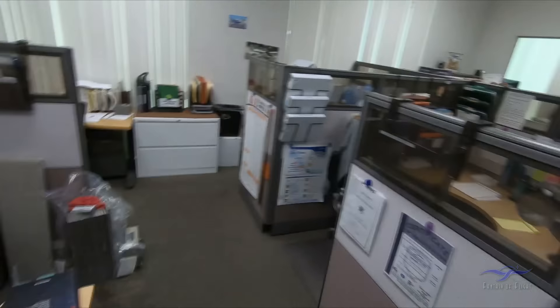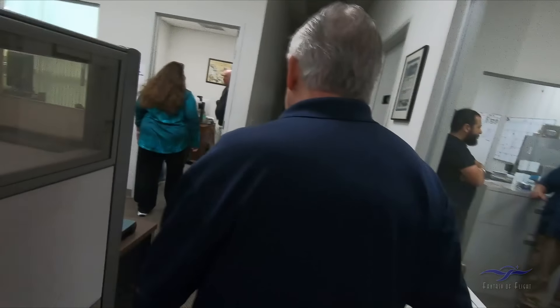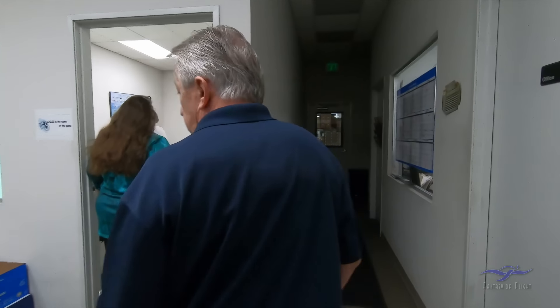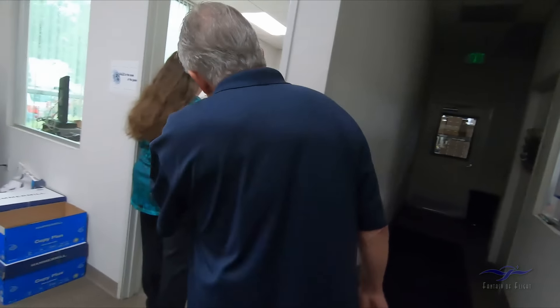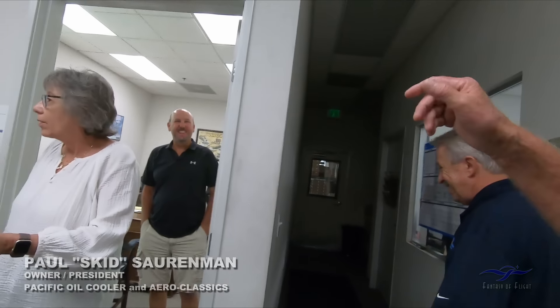Engineering department? No way. Quality control people, and I work in the sales department. Our company president, Skid, right here. Hey Skid, Carl said hi. Super, I appreciate it — look forward to the tour.